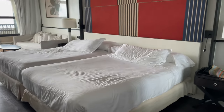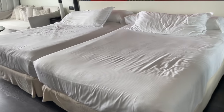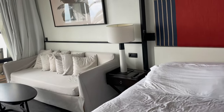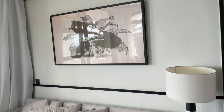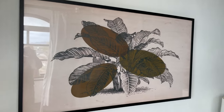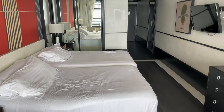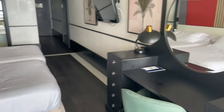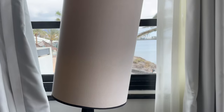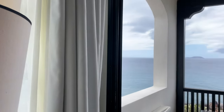Two queen-size beds. A large sofa. A writing desk with drawer space either side. Dual aspect views to the side and from the balcony.